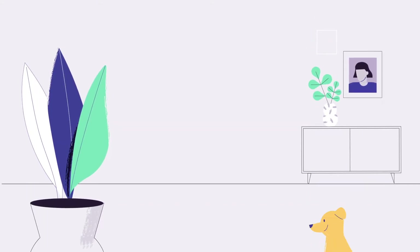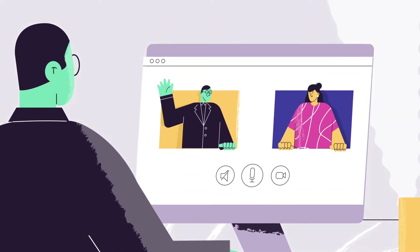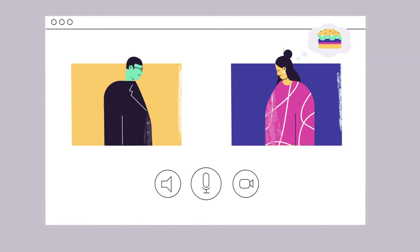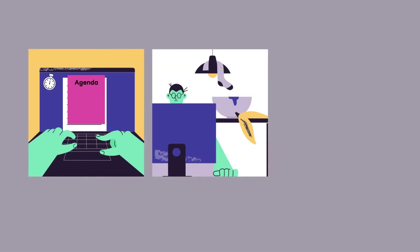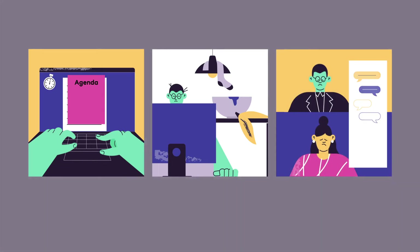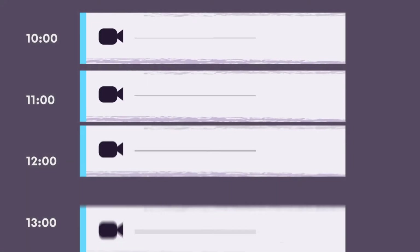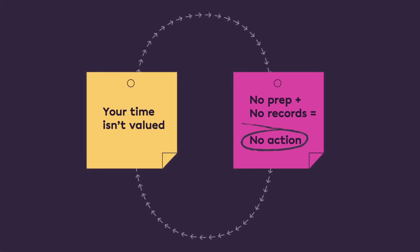We've all got used to meeting clients remotely, but it still feels like we're improvising. We don't prepare adequately, we don't look professional, and we forget what decisions are made. This leads to endless low-value video calls and a vicious cycle of diminishing returns.